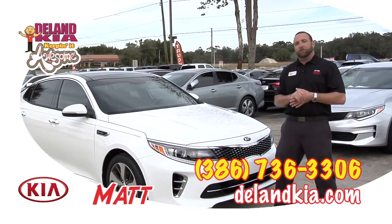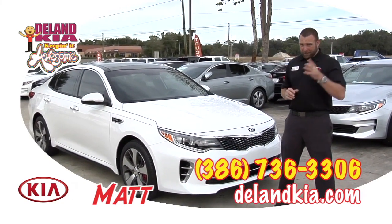Why don't you come on down to DeLand Kia and check it out for yourself — 2322 South Woodland Boulevard, DeLand, Florida.